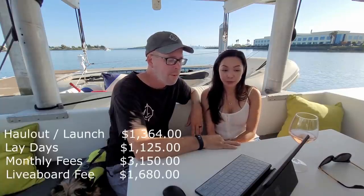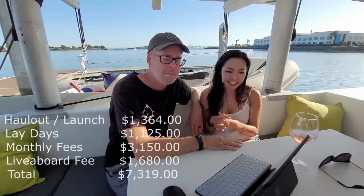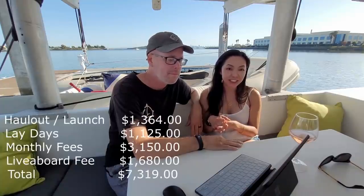The last yard fee is the liveaboard fee. They charge a liveaboard fee on top of having your boat in the yard, and that is $300 a month. We paid $1,680. That covers the electrical, the water, showers, facilities — all sorts of things. The grand total for 163 days of yard fees is $7,319.